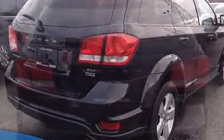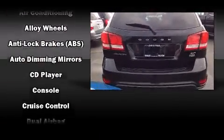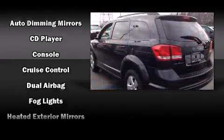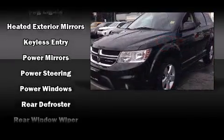A wealth of standard features means that you no longer have to sacrifice, such as remote keyless entry, front and rear reading lights, one-touch window functionality, and an automatic dimming rear view mirror.